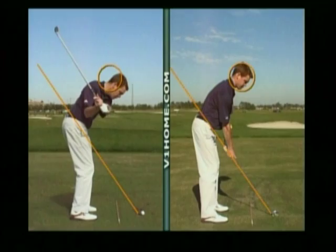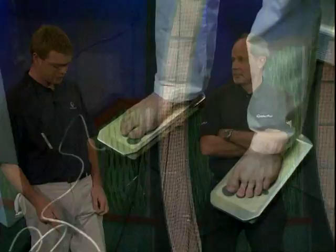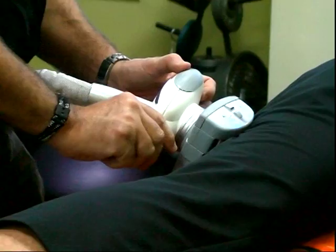Once Sean identified the two major flaws in my swing, I worked with JJ. He first created the insoles for my shoes, which immediately changed my posture — I felt much more balanced and stable, which is obviously a huge key to golf. Secondly, he worked on my left hip flexor to get more rotation, and after the treatment I immediately found a greater range of motion.